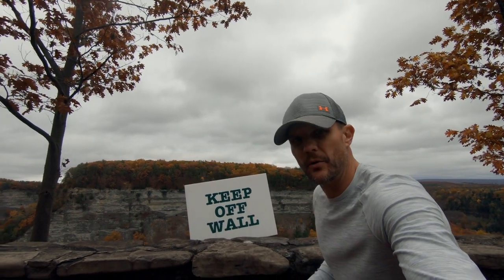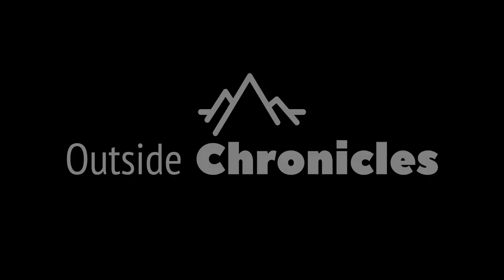Hope you liked this video — if you did, be sure to click that like button. If you want to see other white water adventures or other New York State Parks, be sure to subscribe to my channel. That's it for now, I'll see you guys outside. And if you ever come here, keep off the walls. We'll see you next time.